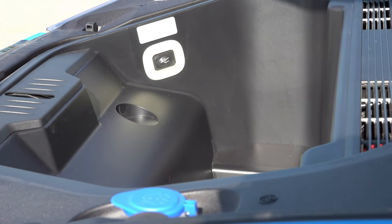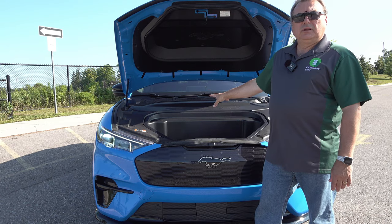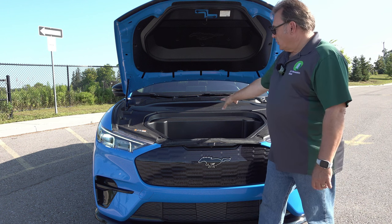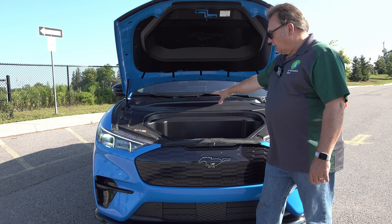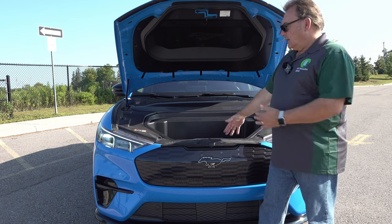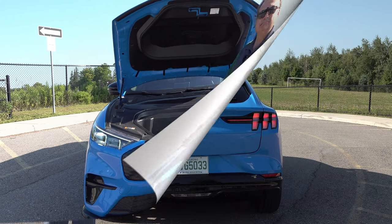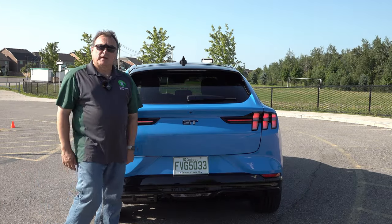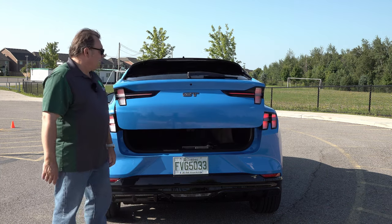They've been able to package the front wheel motor a little more forward and down, while still keeping a fairly sizable crumple zone and integrating a front trunk. Moving to the back — this is a hatchback, which I like. The trunk release button is down here; push it and off it goes. You can also do that with the key fob.